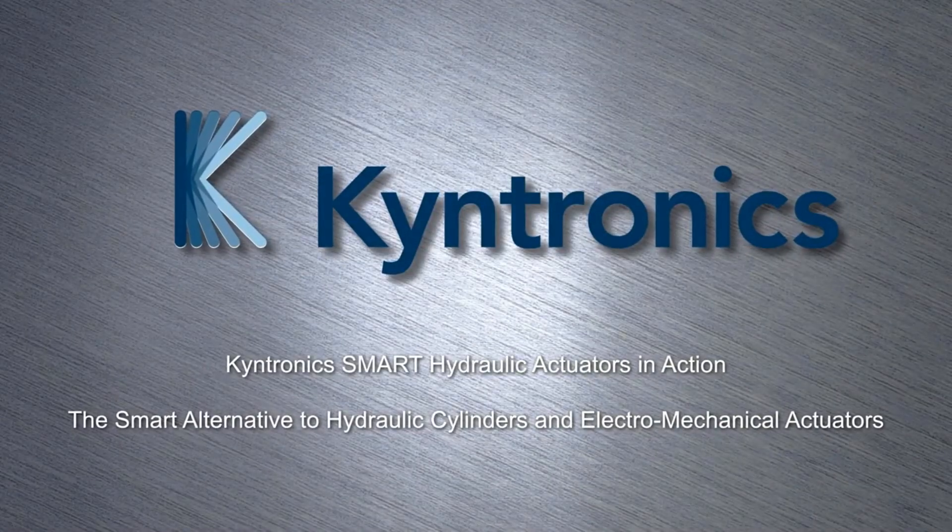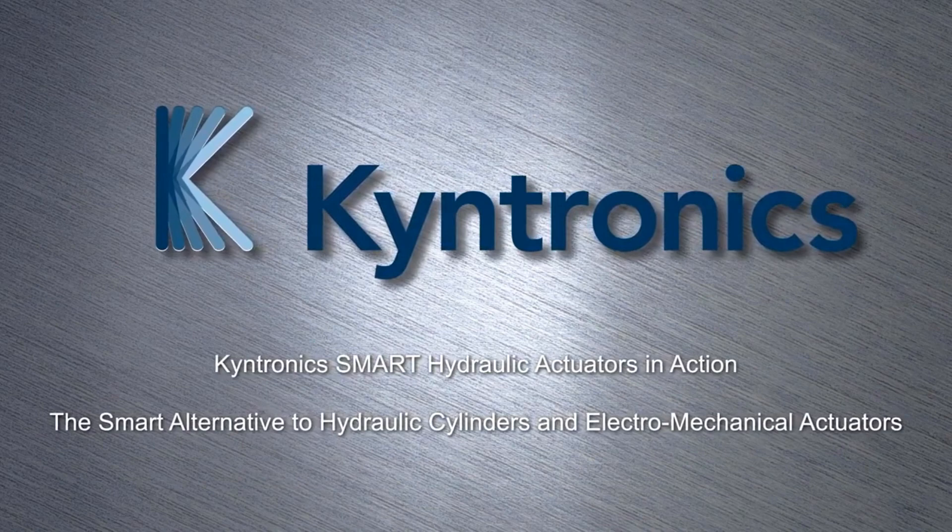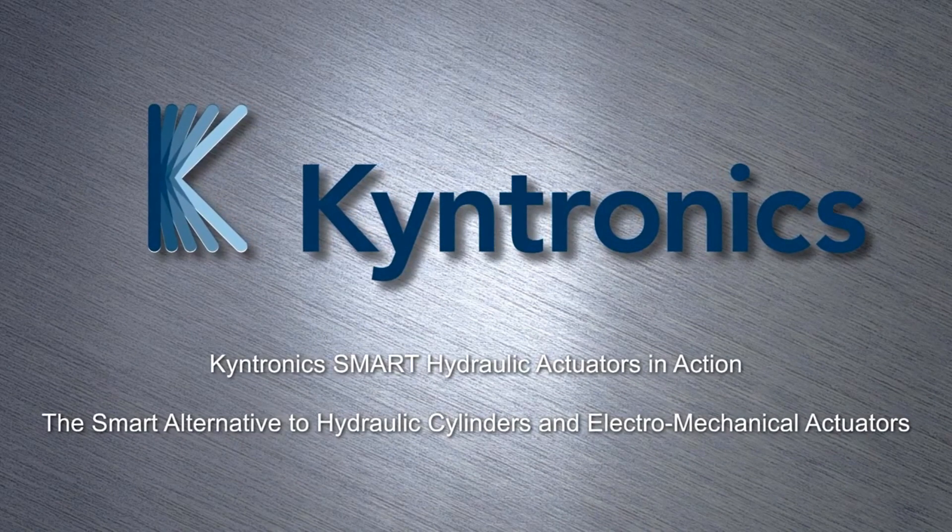These are a few examples of Kentronix smart hydraulic actuators in action. SHAs are used in a wide variety of applications to automate processes.